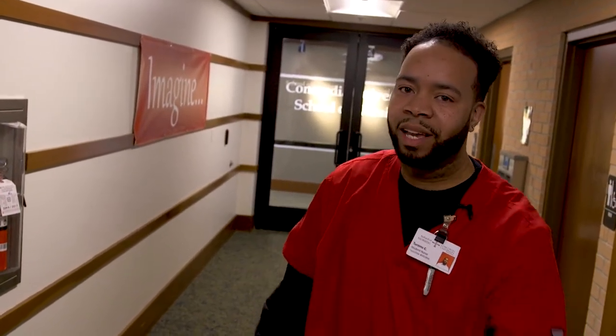Another important thing to note: this building is also home to two other programs — athletic training and health and human performance. But I'm going to start with where I spend most of my time, and that's the School of Nursing.